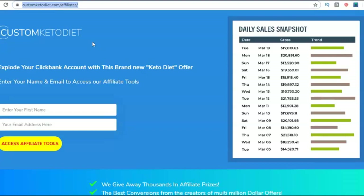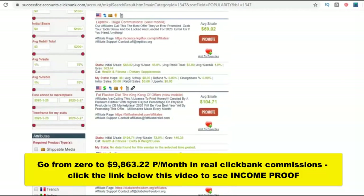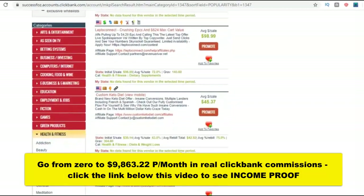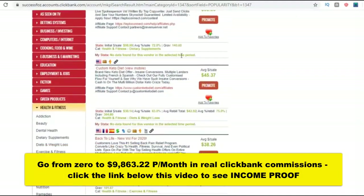The first step is to go to ClickBank. If you don't have a ClickBank account, just create one — it's absolutely free. Enter your information, get your account, then log in and go to the ClickBank marketplace. You can choose products; in this case I'm choosing health and fitness. I've chosen a product called the Custom Keto Diet.